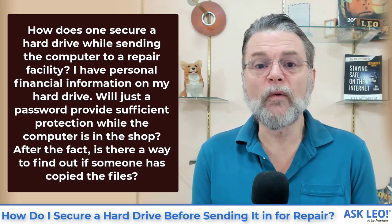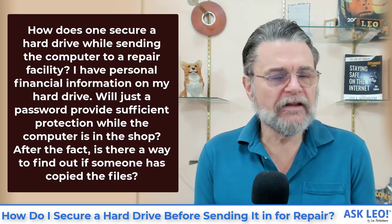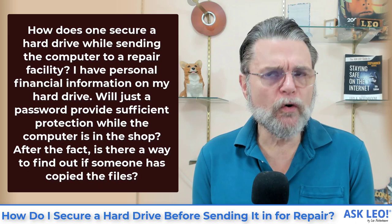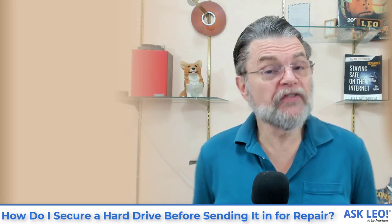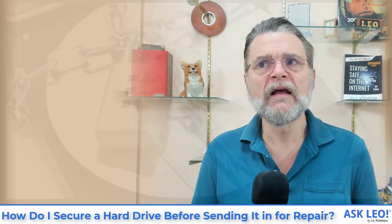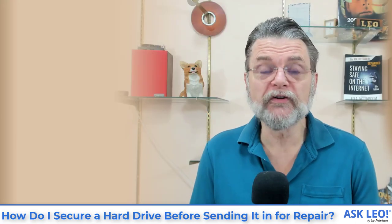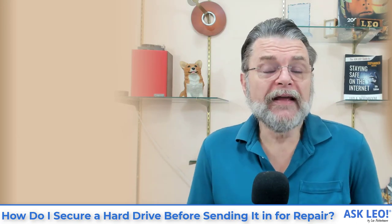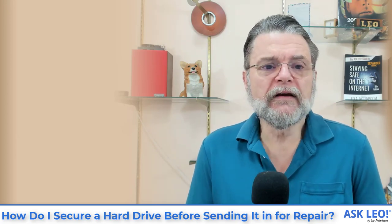After the fact, is there a way to find out if someone has copied the files? This does present quite the dilemma. To answer the second question first: no, there's really no way to tell if your information has been copied. There are just too many different ways to copy information that don't leave a trace. There's just no way to know when you get your computer back whether somebody has made a copy of everything on it or completely ignored it.